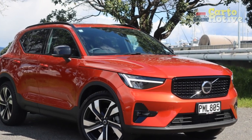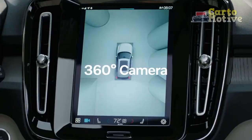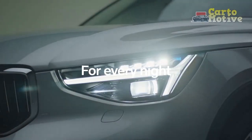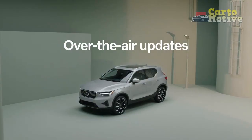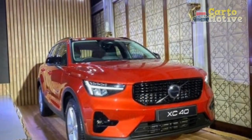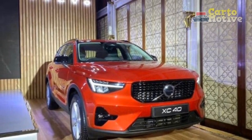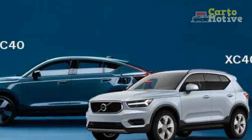Pros: Modern and stylish styling, class-leading safety, youthful and modern cabin, nifty interior storage solutions, many standard features. Cons: Infotainment tricky to master, AWD only available with top engine, a few subpar interior plastics, can get noisy.